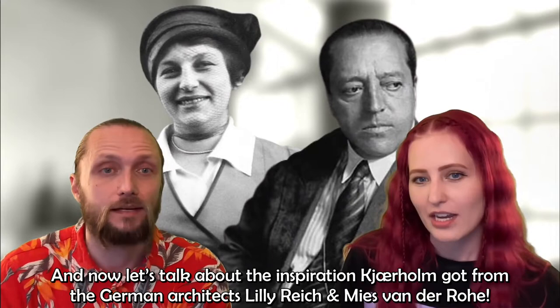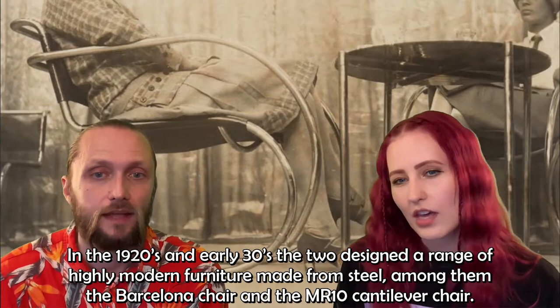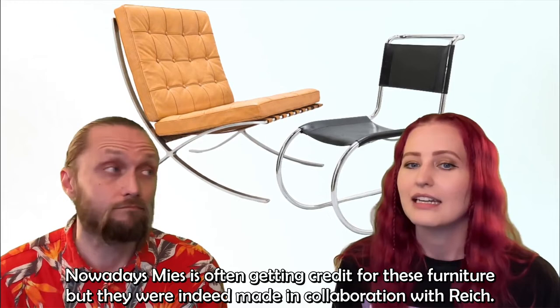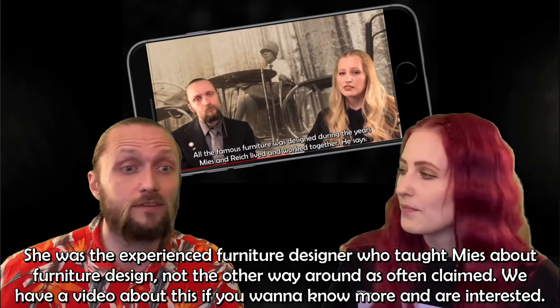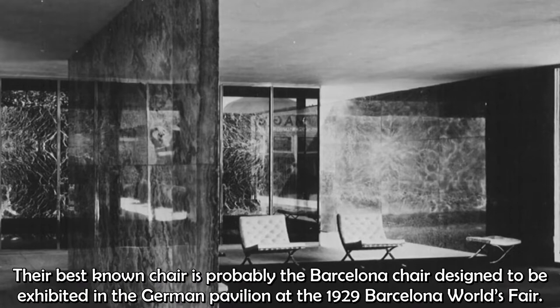Now let's talk about the inspiration Kärholm got from the German architects Lilly Reich and Mies van der Rohe. In the 1920s and 30s, the two designed a range of highly modern furniture made from steel, among them the Barcelona chair and the MR-10 cantilever chair. Nowadays Mies often gets credit for these pieces, but they were indeed made in collaboration with Reich. She was the experienced furniture designer who taught Mies about furniture design — not the other way around, as is often claimed. Their best-known chair is probably the Barcelona chair, designed to be exhibited in the German pavilion at the 1929 Barcelona World's Fair.